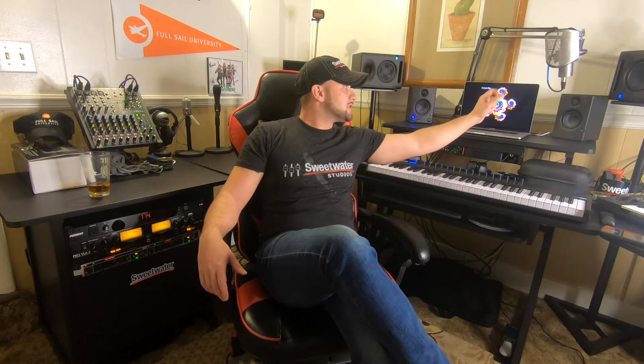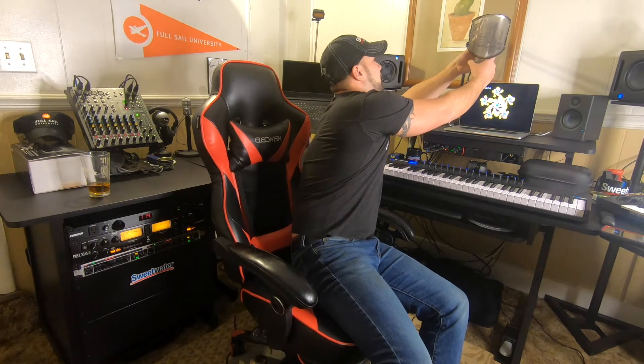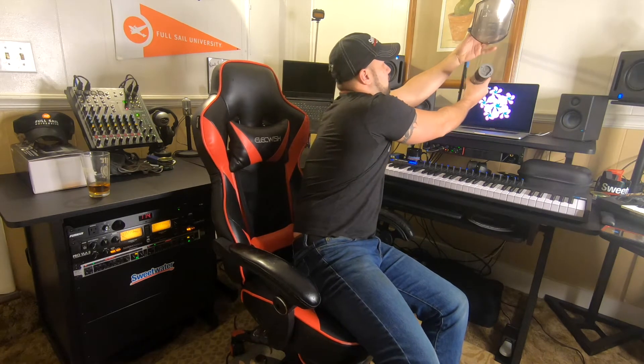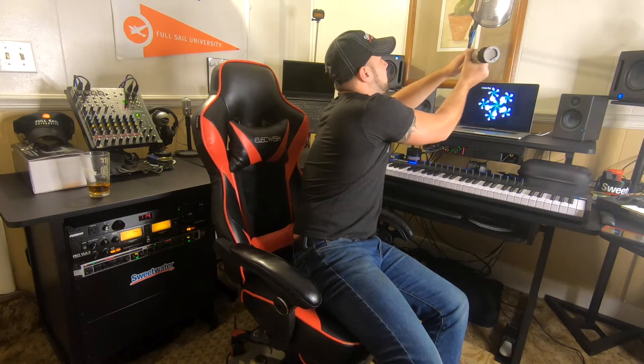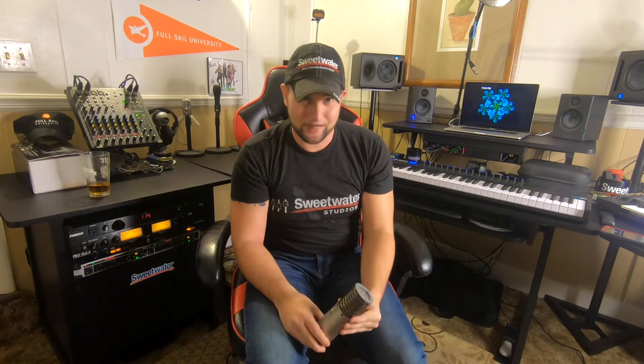I ended up getting the Aston Spirit microphone. This is cool — it's shock mounted. This is my first condenser microphone.